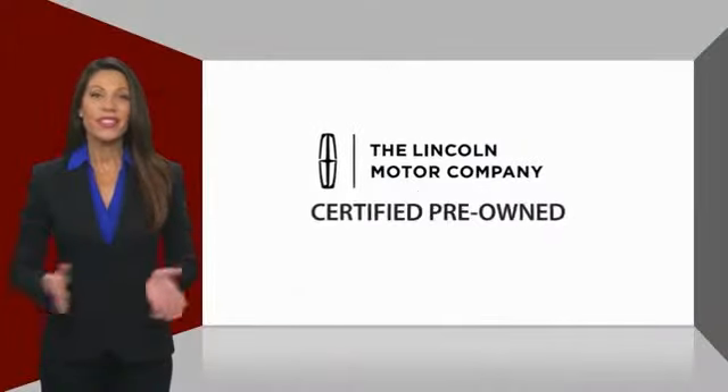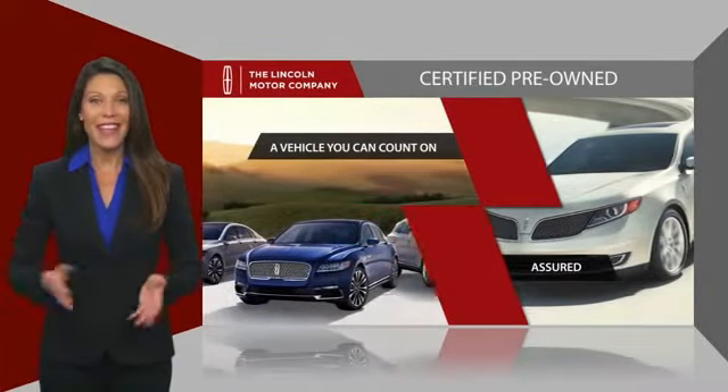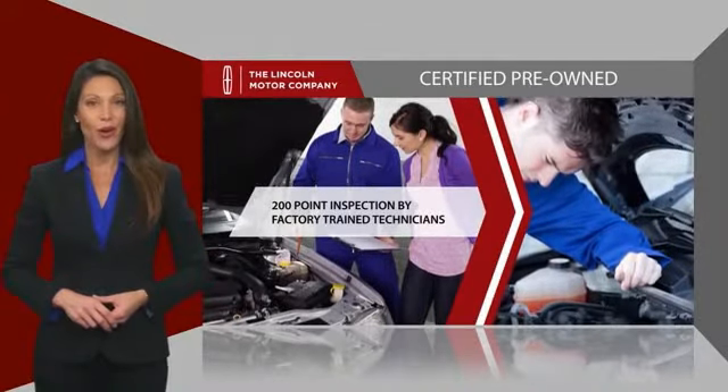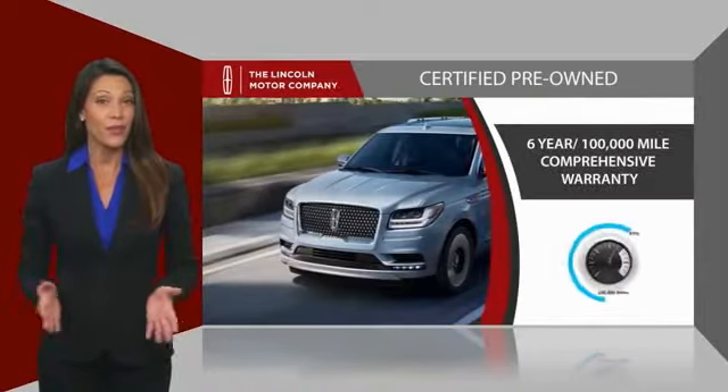With Lincoln Certified Pre-Owned Vehicles, you can rest assured that you're getting a vehicle you can count on. All Lincoln Certified Vehicles go through a thorough inspection by factory-trained technicians and come with a comprehensive warranty.